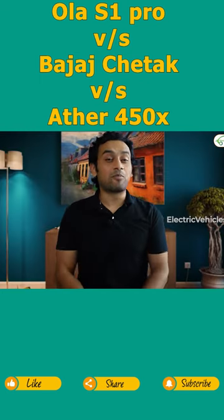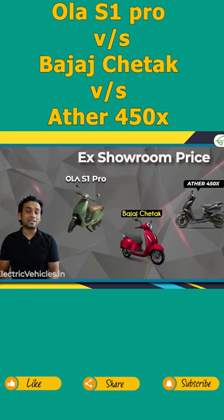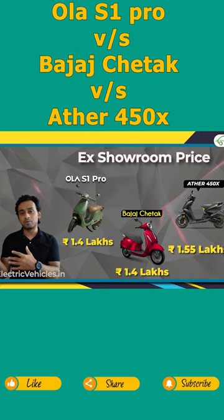Now the last and most important point is of course the price. Ather 450X commands a price of 1.55 lakhs ex-showroom. Bajaj Chetak and S1 Pro come for 1.4 lakh rupees ex-showroom price.